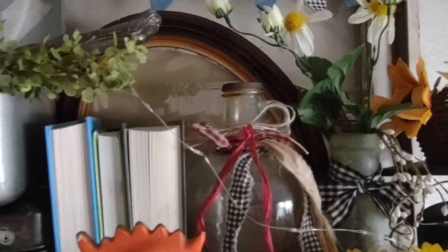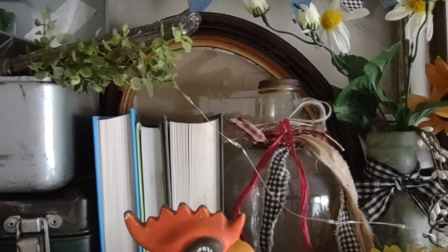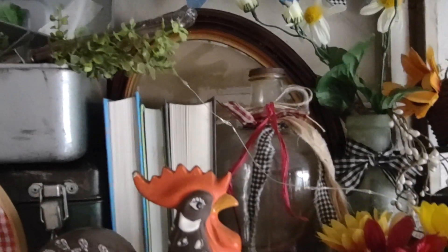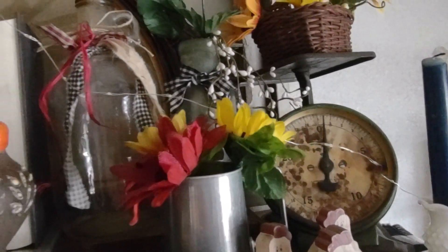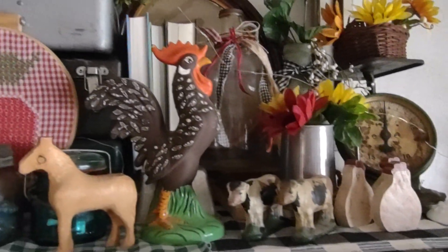I went to our kind of vintage thrift store here and found two of these oval frames — I think they were a dollar a piece, which is very unusual for this store. The last couple times I've been there, like the first of September, they've kind of doubled their prices, so I don't go very often. Also there's an old vintage scale that my mom gifted to me, and there's another little basket I picked up this summer.